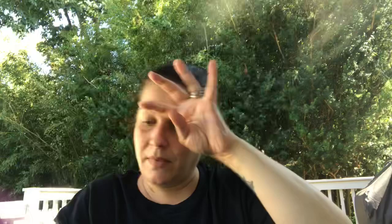For my stepfather's Christmas stocking, today's store had Kiwi Brand shoe polish — they only had brown, but I grabbed it since he's got those brown shoes that go with his suit.